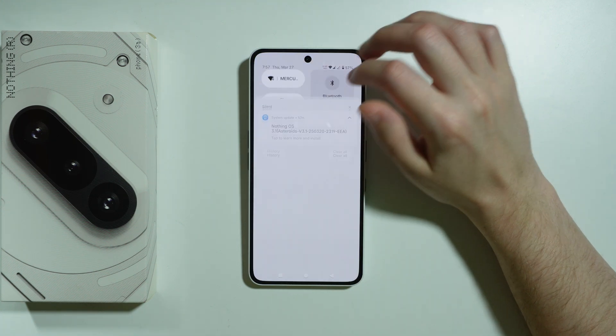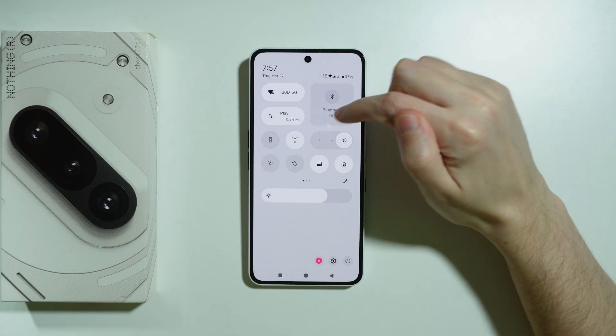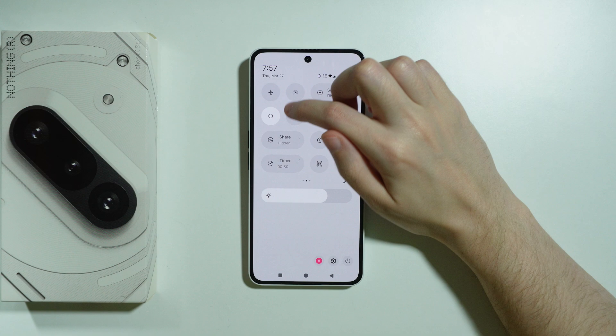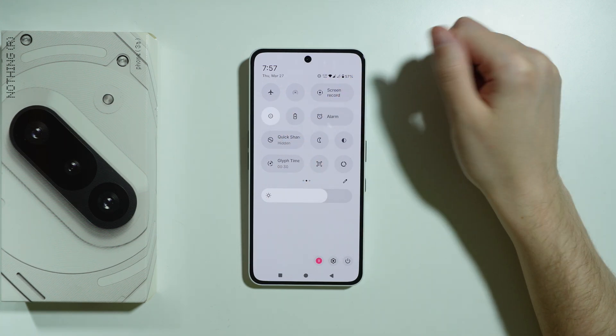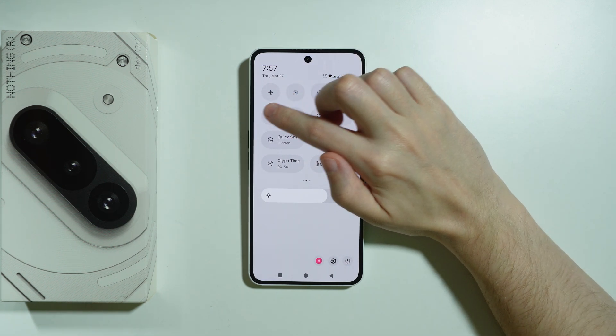The first thing we can do is check if Do Not Disturb mode is enabled. We can do this through Quick Settings or the Control Center by taking a look at this button here. If this one is enabled, it means that we are using the Do Not Disturb mode and incoming calls are not showing because of that.